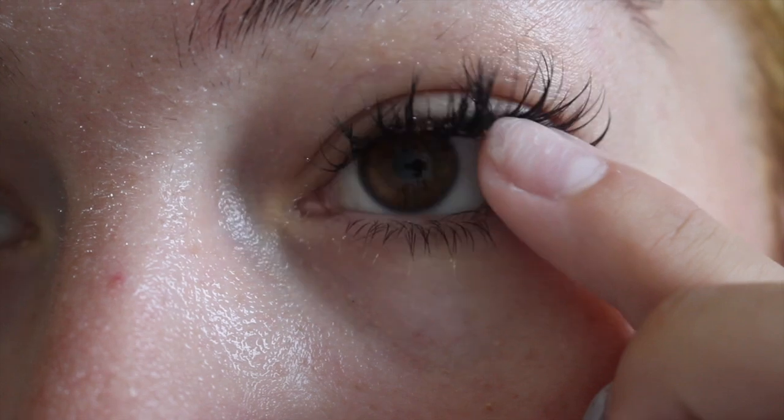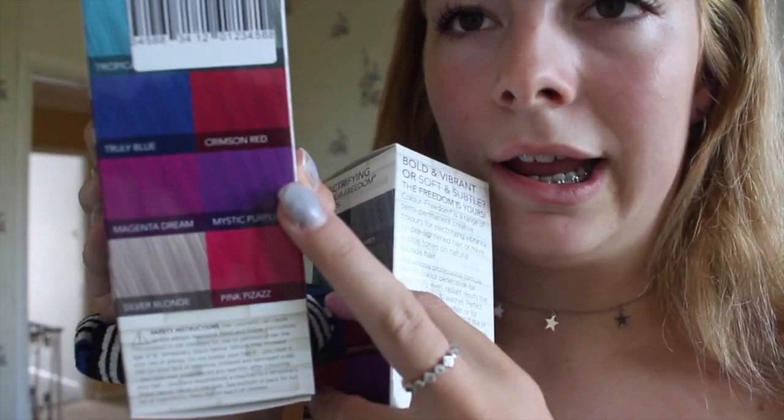I washed out the bleach — this bit is very very bright. I'm gonna dry it and then get started with the purple. I've dried my hair now and overall this is a lot better than when I did it the first time. The only patchy bits are up here, but these parts of my hair are actually blonde, and these bits are kind of brassy.